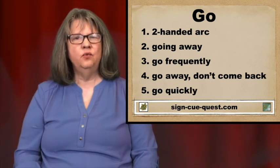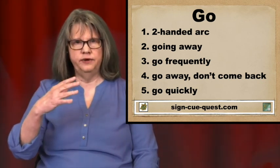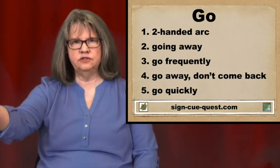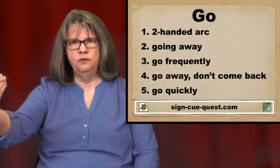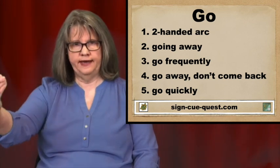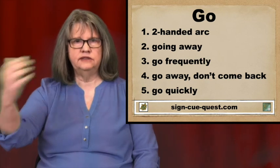The second way is going away. It starts out here in front of your body with an open hand, and it ends like you're pulling something out with either the fingers touching each other, like that, or with a fist. I see it both ways.